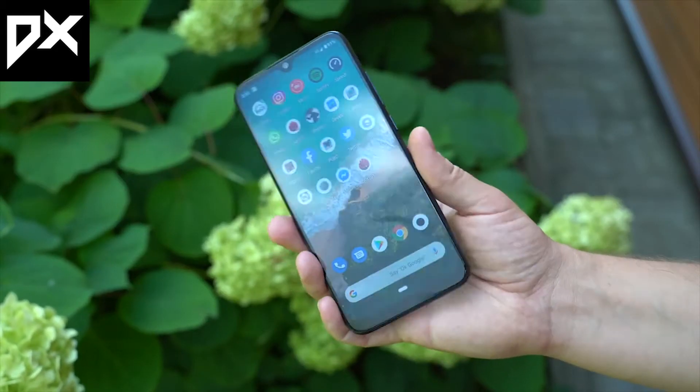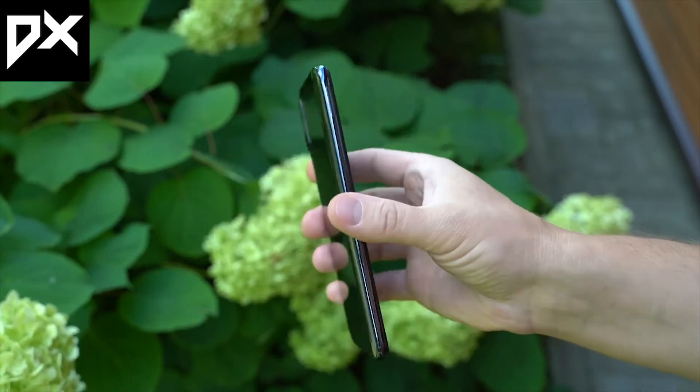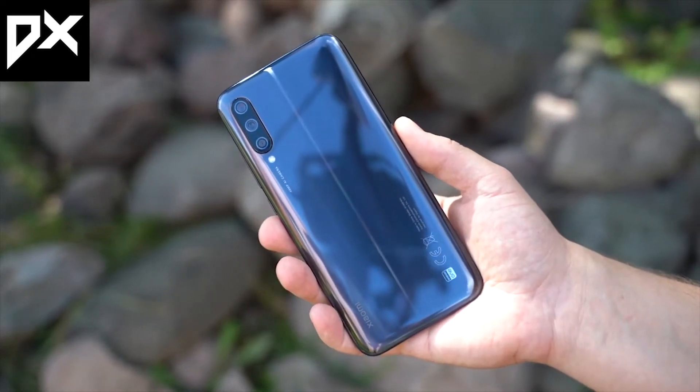Let's talk about the resolution. You get an HD Plus display. I don't know why the Mi A3 has only HD Plus — in this price range, most phones have a Full HD Plus display at least.